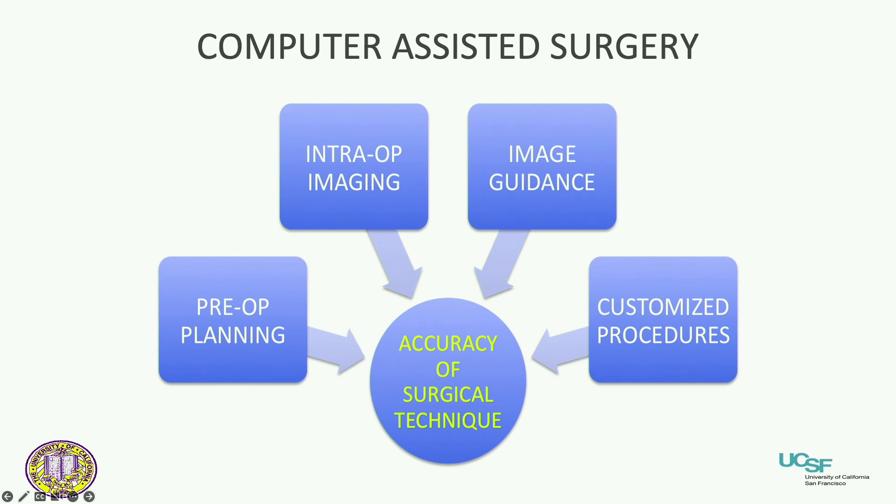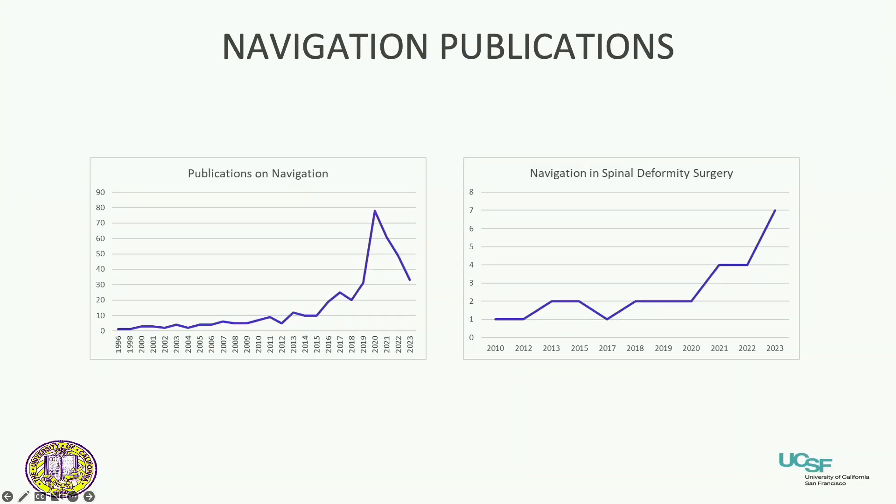Navigation fits into the accuracy of surgical technique. We've heard a lot about pre-op planning, and once we have that plan, we have to deliver it to the patient. Publications on navigation have increased over time, especially as it relates to deformity surgery — there are about 400 publications so far on navigation as it applies to spine surgery.